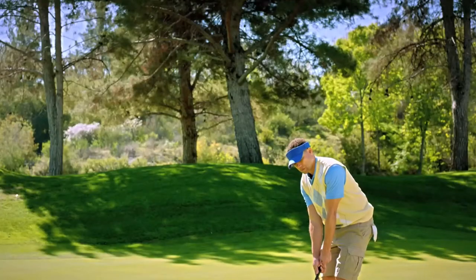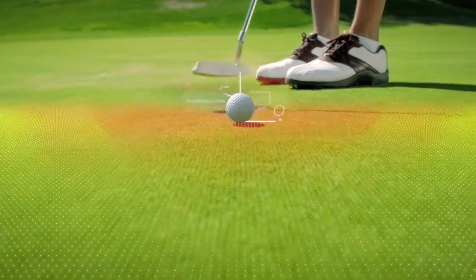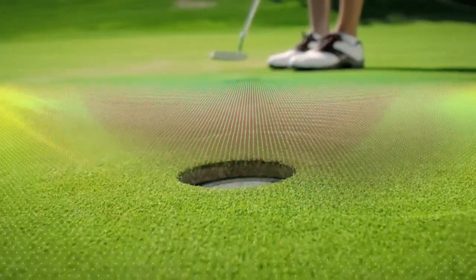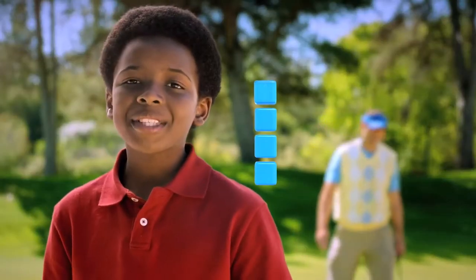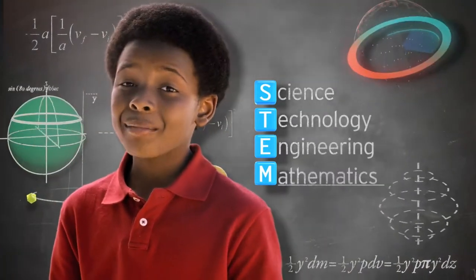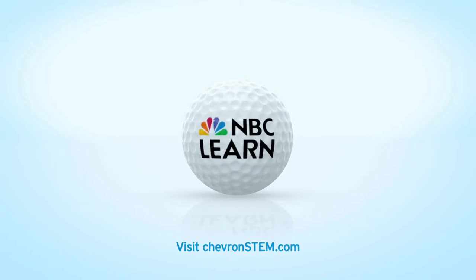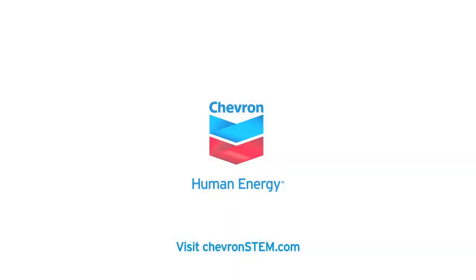Most people see a T-shot. I see news of velocity creating a maximum coefficient of restitution with a 9-degree trajectory. I see more kids like me getting excited by STEM — science, technology, engineering, and mathematics. Fact is, 15 out of 20 of the fastest-growing jobs will require science and math. Chevron is proud to partner with the USGA to develop STEM programs. Join us and help inspire our kids.